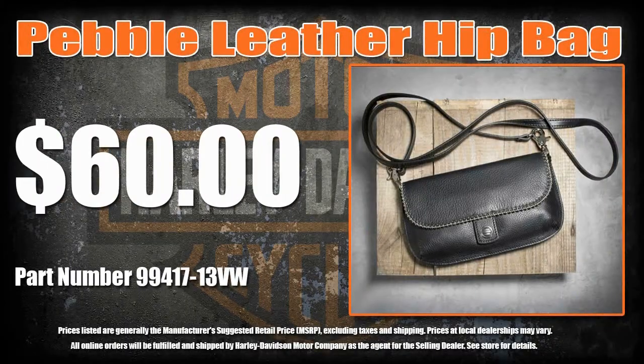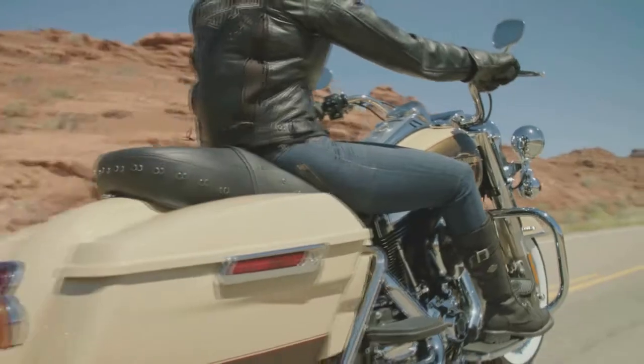Etched with stylish beading detail, the Pebble Leather Hip Bag perfectly accents our Harley-Davidson Bead Belt. You'll probably need both.